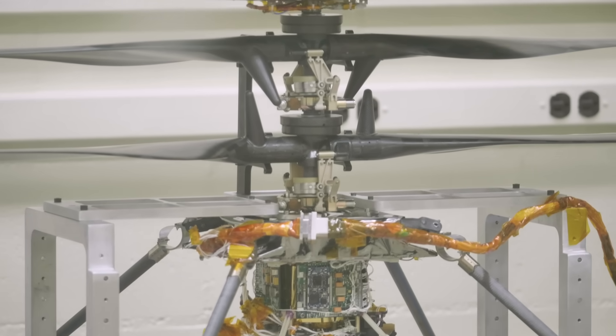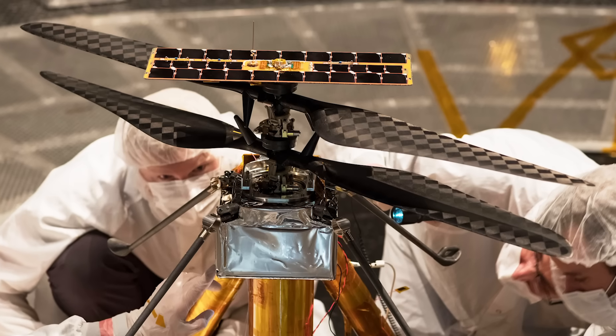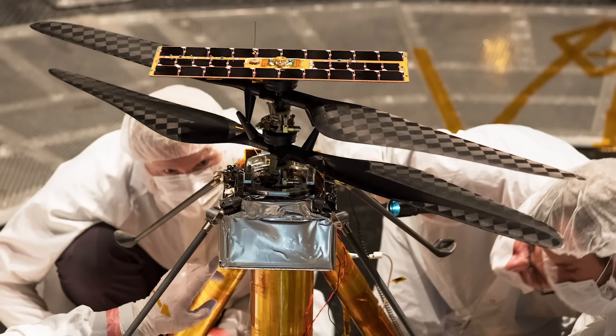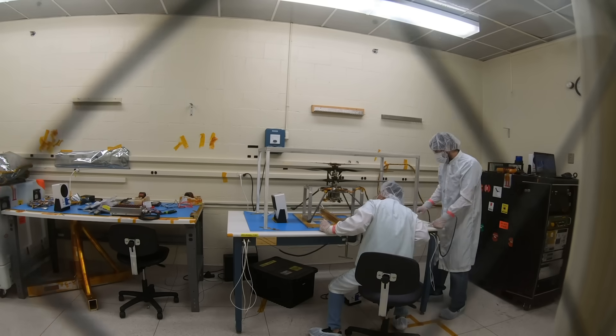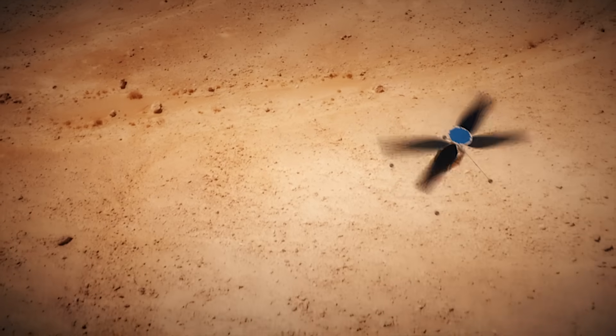Keeping the mass of this vehicle contained during the entire design process has been the major challenge. Every single part had to be considered. The entire vehicle is less than 1.8 kilograms — less than four pounds, about the same as a laptop. The blades are foam core with carbon fiber layup. Each of them is about 35 grams — the mass of six quarters.